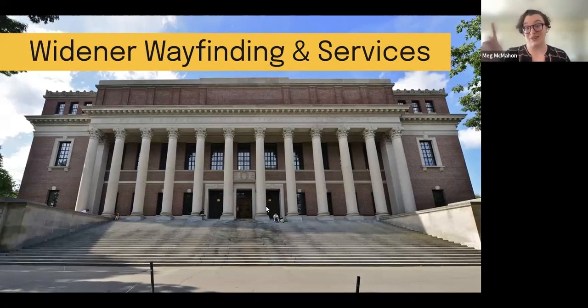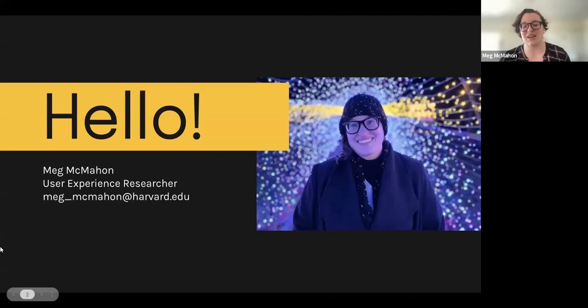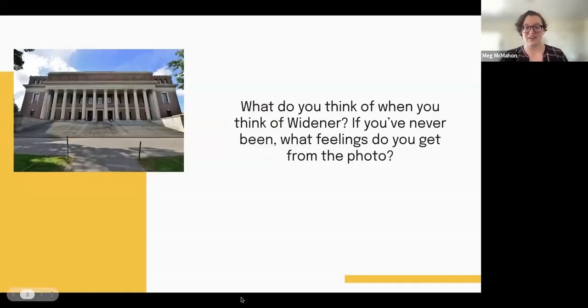I will reintroduce myself for the recording. My name is Meg McMahon. I use they/them pronouns. I am the user experience researcher here at Harvard Library. I joined in April 2022, so this was one of my very first big projects. I'm very excited to talk about it with you today. You can email me at meg underscore mcmahon at harvard dot edu.